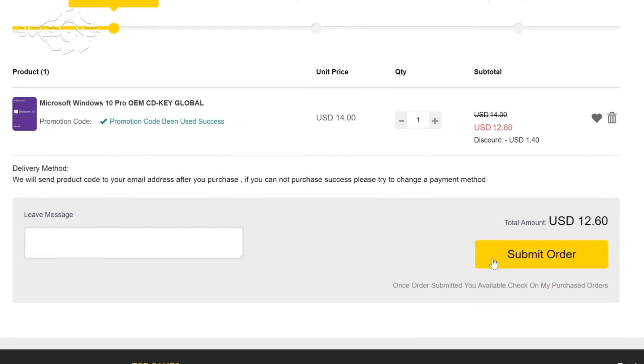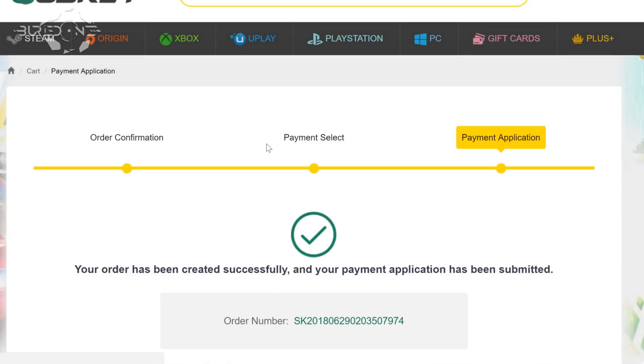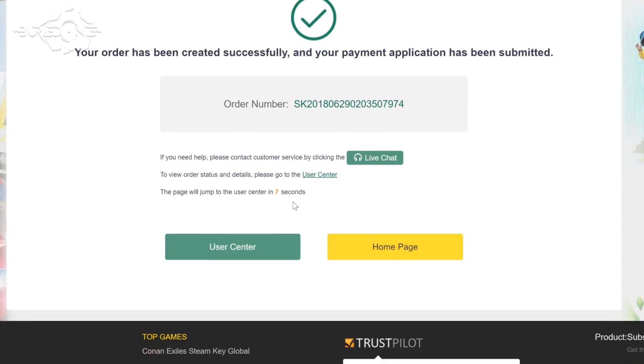Next, scroll down and hit Submit Order, then you can choose your selected payment method. I'm going to block mine real quickly. After the payment, it will redirect you back to the website telling you that your order has been created successfully.